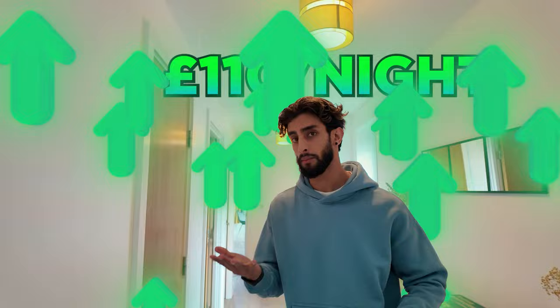Obviously weekends we price it a lot higher. Let me give you a quick tour of the property just so you can see what it roughly looks like. So obviously this property hasn't been cleaned yet, but let me give you a quick show.